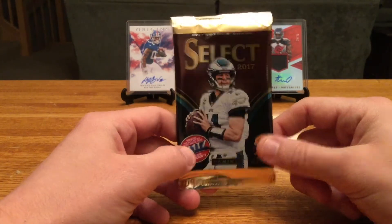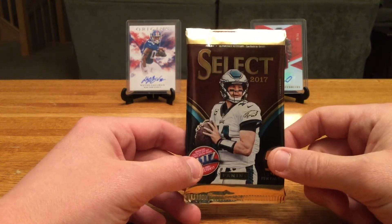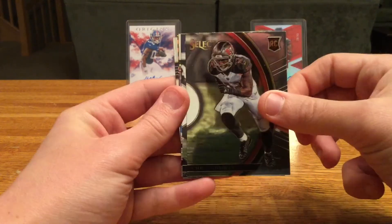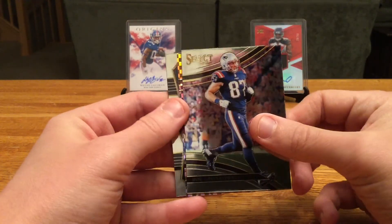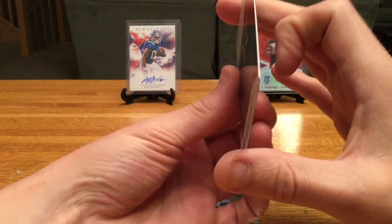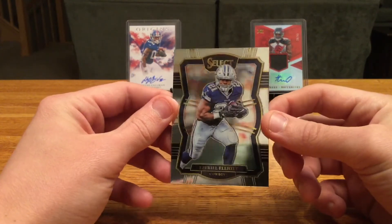Now for Select — I have not been able to open any Select so far this year. I missed them when they came out and the price has skyrocketed since — it's been a really popular product. I've seen a lot of cool autos, one-of-ones, and low-numbered cards. This one doesn't feel very thick, probably not going to pull a mem, but even a cool low-numbered die cut parallel would make me happy. We got Chris Godwin, Ryan Switzer, Gronk, and hey — a Zeke Elliott here! Really cool parallel, numbered 36 of 75. Hard to pick up on camera but then a basic card to finish.